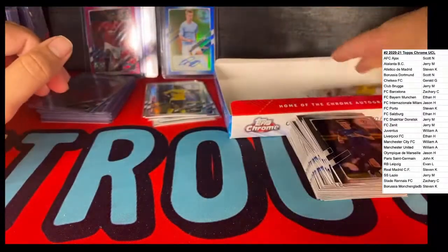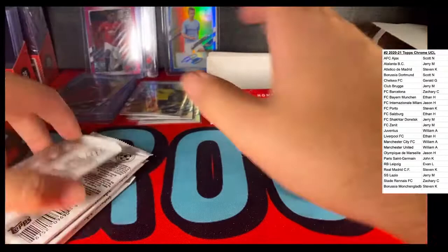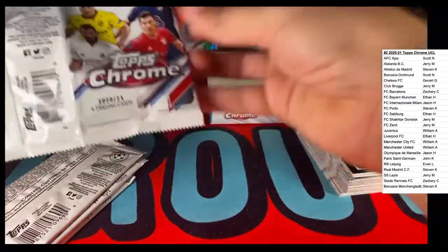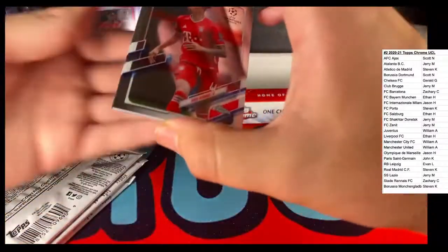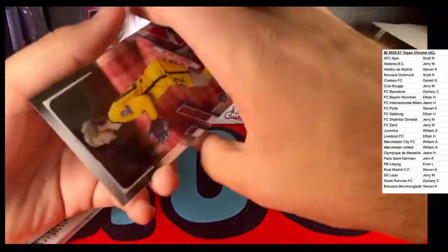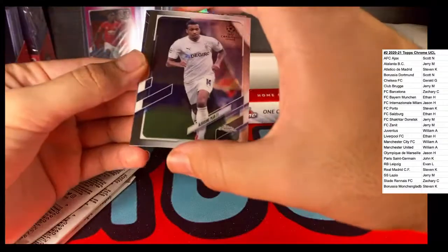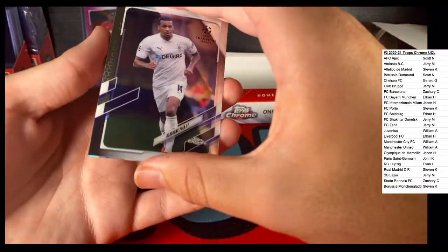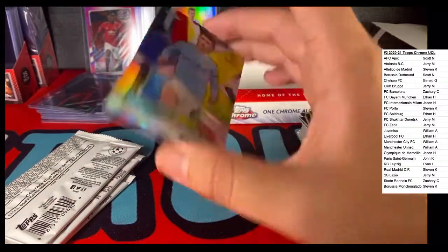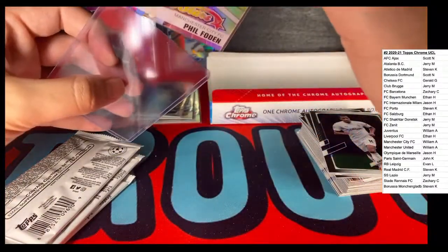Just four more packs. Haven't seen any Neymars - last break was pretty Neymar heavy. Haven't seen Haaland yet. Haven't seen Mason Mount. Chris Richards, decent one there, Bayern München. We got a rookie card - Callum Kelly with Liverpool. We got an Alassane Plea with Borussia Mönchengladbach and then Phil Foden, Manchester City. Manchester City getting some hits. Phil Foden Future Stars.